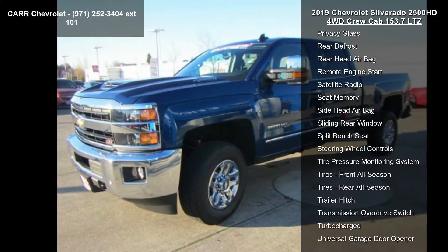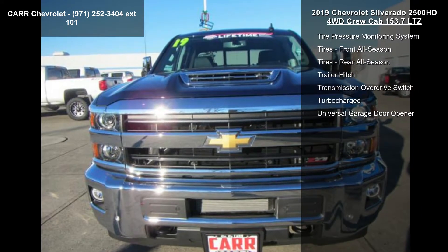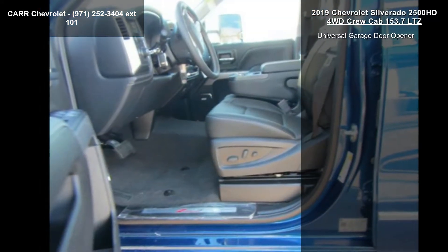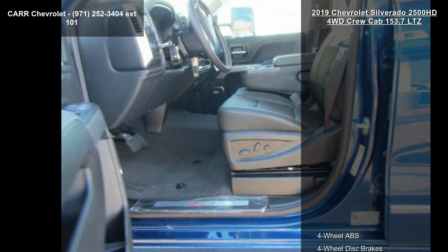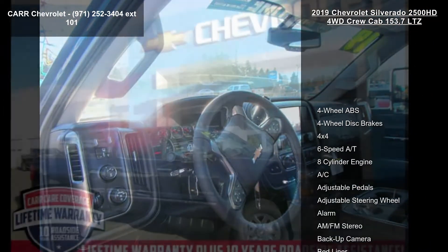If you are looking for a new truck, this might be the one. Low mileage is an important factor in your purchase, and this vehicle delivers a low odometer reading. A test drive is waiting for you. Call now to schedule an appointment at our dealership.